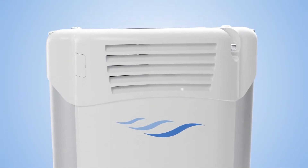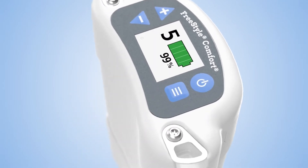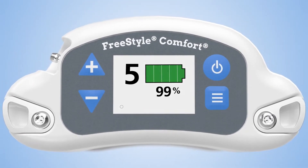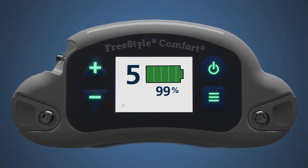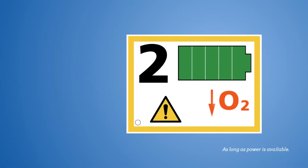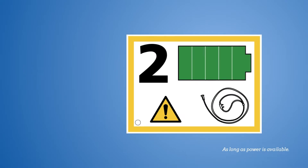You never have to worry about the unknown with the Comfort's unique, colorful and easy to read display. Located in clear view on top of the unit, you always see your flow setting and battery life. The bright display is easy to see in the dark with large glow-in-the-dark buttons to keep you in control. In addition, the alarm system keeps track of multiple key functions to warn you of any issues.